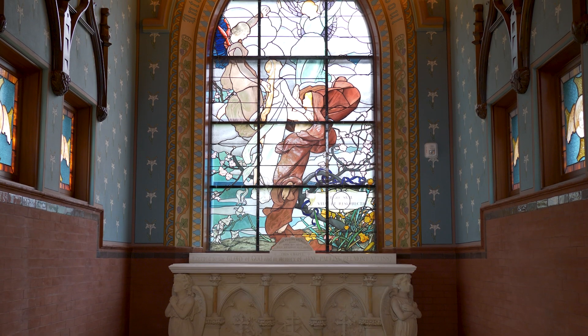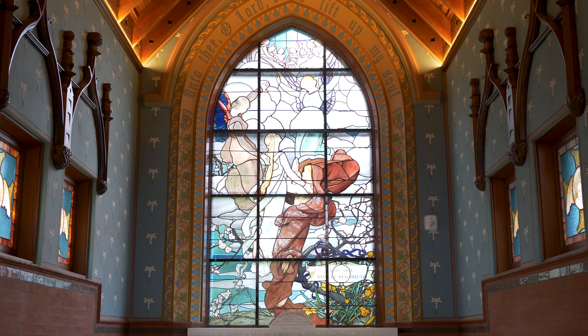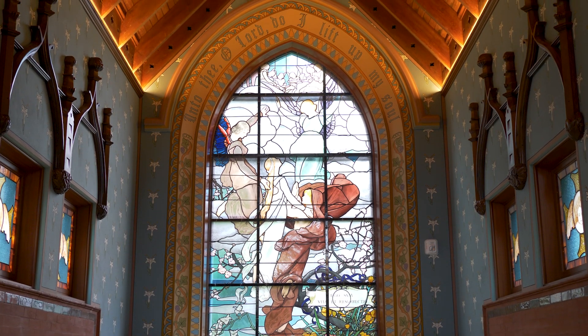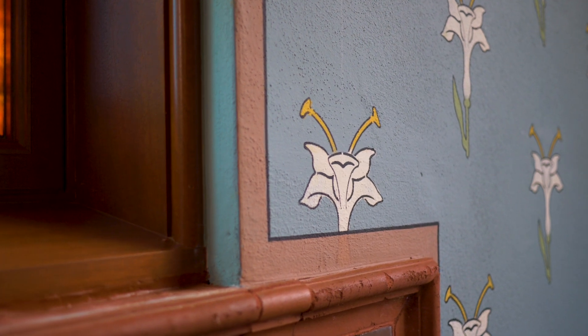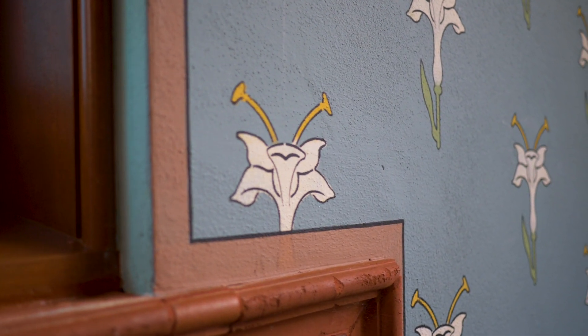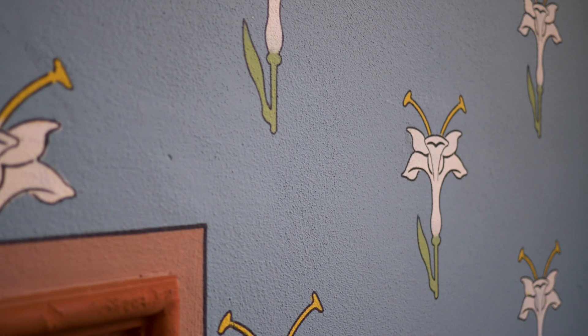The painting in the chancel by the altar — we had a company called BCA from Boston do a paint analysis of the plaster and they managed to tell us what was there. Then we had the John Cannon Company come in and they painted everything so it's all historically accurate.